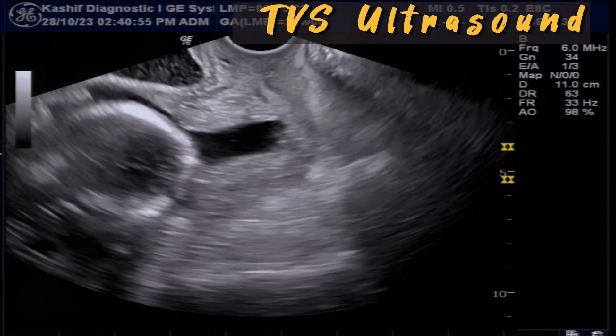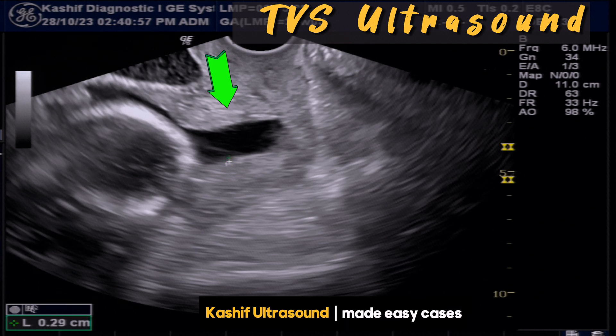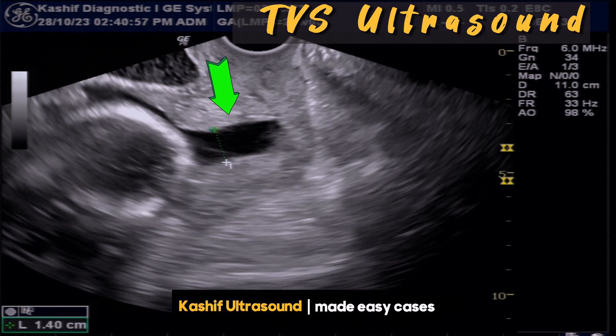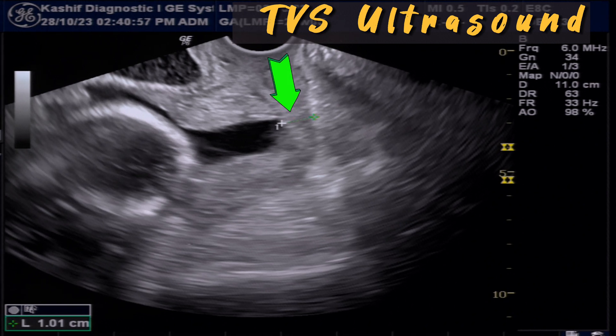The TVS ultrasound gives a clear view. We can see that the internal os is markedly dilated at 14 mm — normally this is less than 8 mm. The cervical length is also grossly decreased at 10 mm, whereas normal is up to 30 mm.